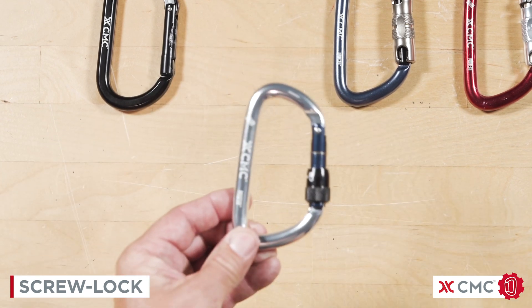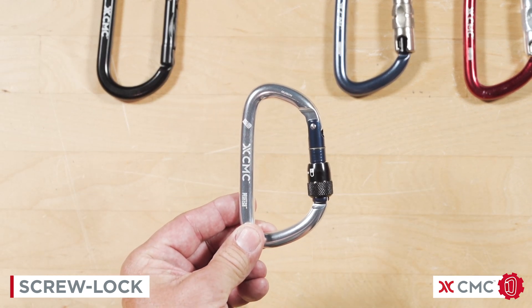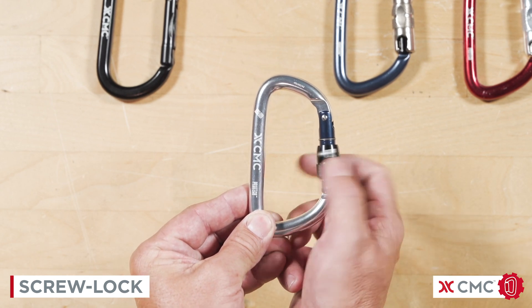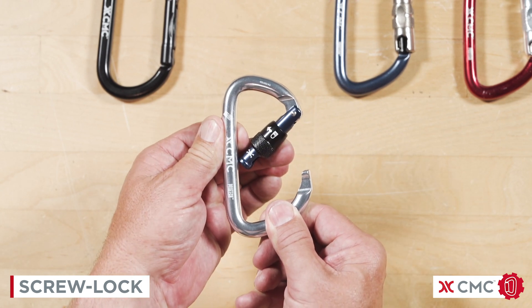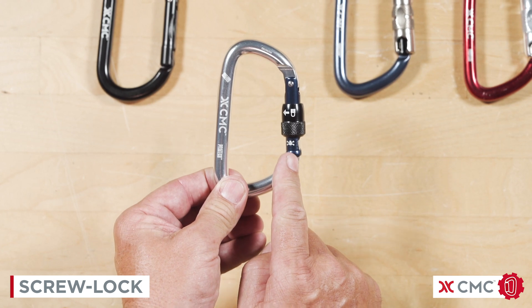Next, we have our screw-lock carabiner. These take two distinct motions to open the gate. First is to unlock the carabiner, and then open the gate. The gate automatically closes, but does not automatically lock.